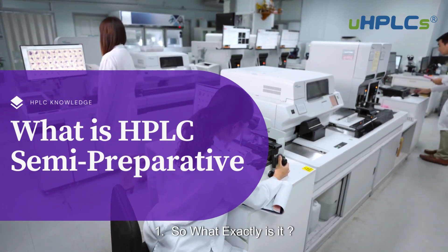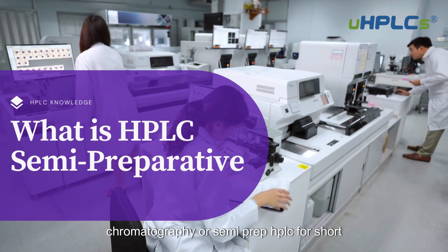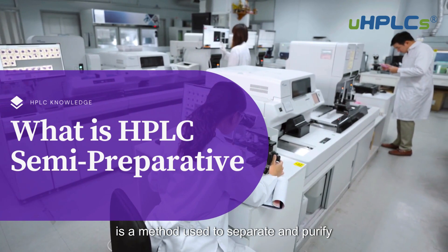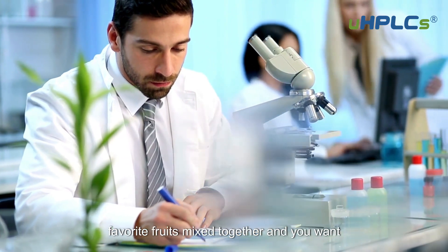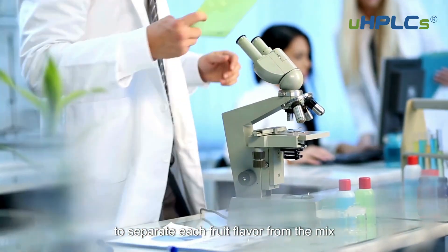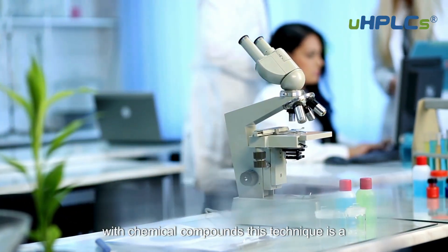One: what exactly is it? Semi-preparative high-performance liquid chromatography, or semi-prep HPLC for short, is a method used to separate and purify individual components from a mixture. Imagine you have a smoothie with all your favorite fruits mixed together and you want to separate each fruit flavor — semi-prep HPLC does something similar, but with chemical compounds.